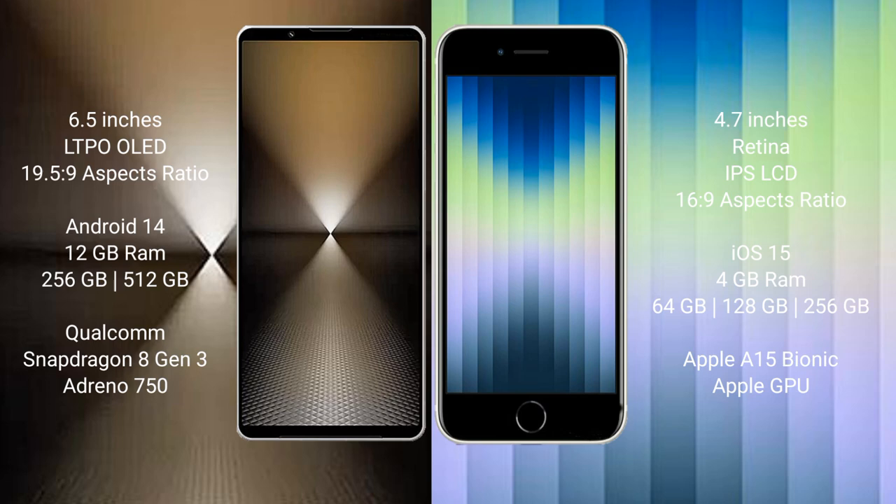The Sony Xperia 1 Mark 6 runs on the Android 14 operating system, while the iPhone SE runs on iOS 15. The Sony Xperia 1 Mark 6 comes with 12GB RAM and 512GB internal storage.